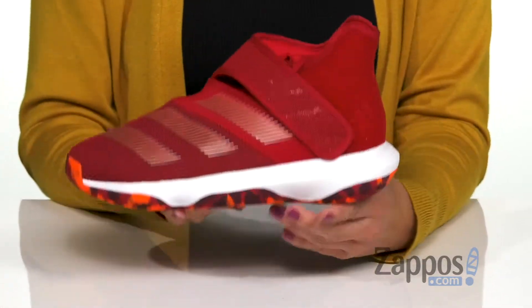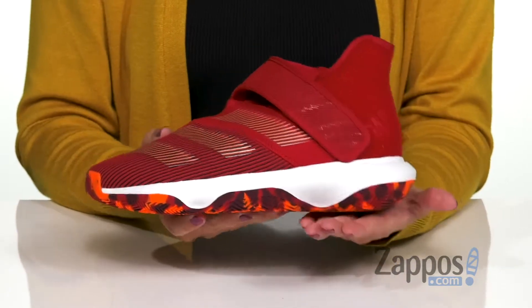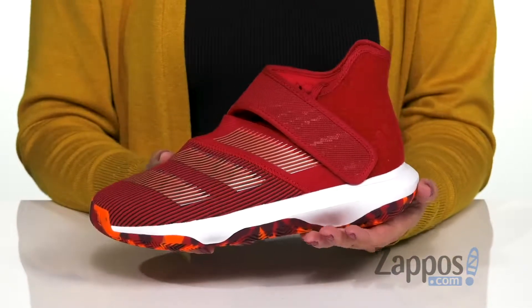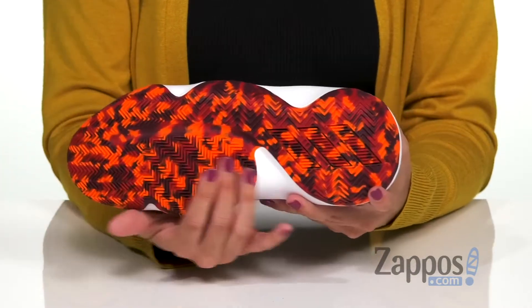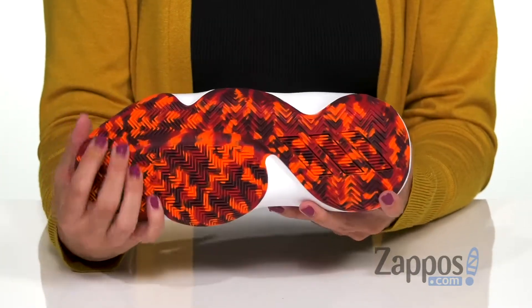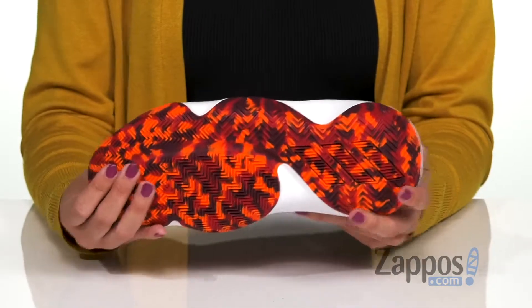It also has that Cloudfoam midsole with a soft heel pillow, so it gives you great support and comfort. It's also got an abrasion-resistant Adiwear outsole with the herringbone pattern, so it gives you multi-directional grip and maneuverability on the blacktop.